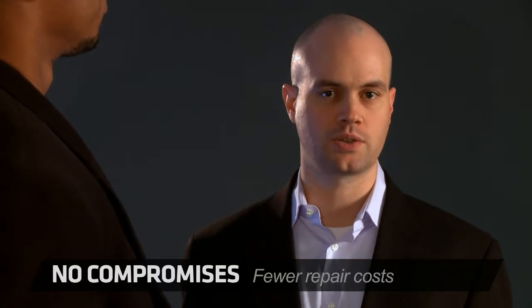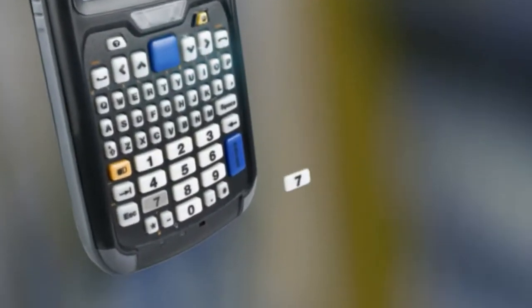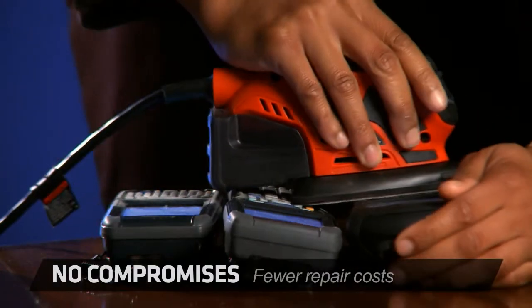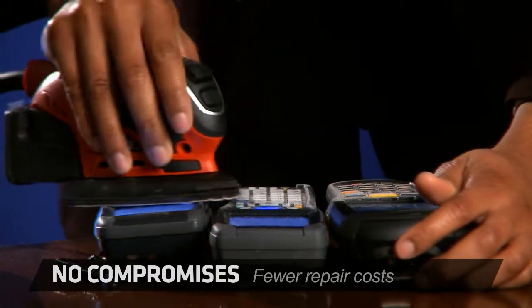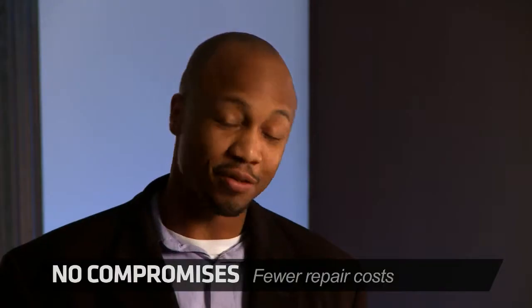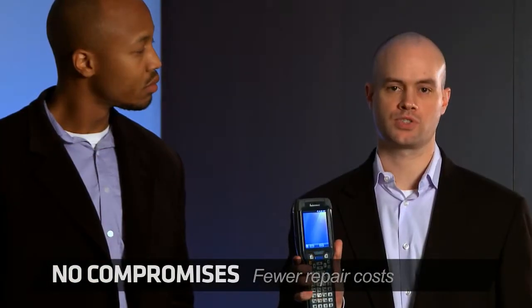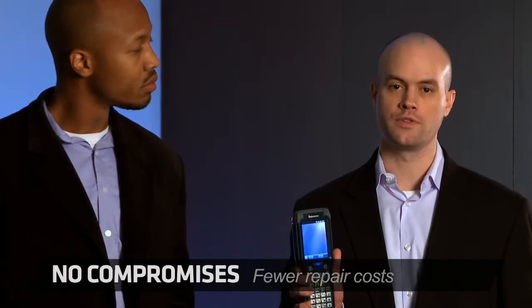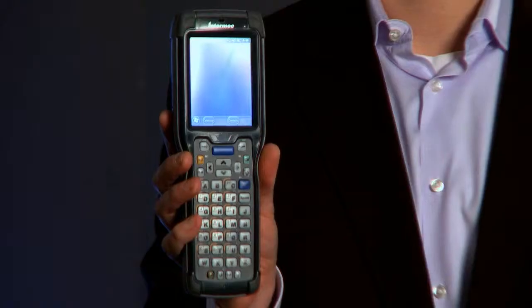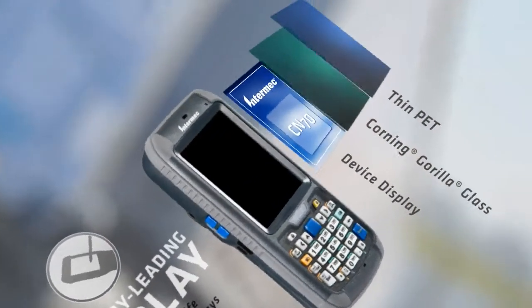Take for example our laser-engraved indestructible keypads, eliminating problems from key legend wear and tear for years of active use. Kellen is sanding the devices to simulate wear and tear — judge for yourself which device survived the test better. Since the display is the most serviced item for a mobile computer in every industry, we've improved the total cost of ownership by giving it stronger glass. Beneath the overlay we've used Gorilla Glass by Corning, giving it double the standard service life.